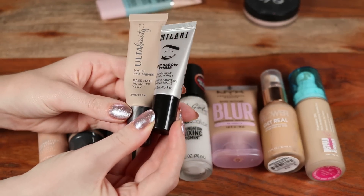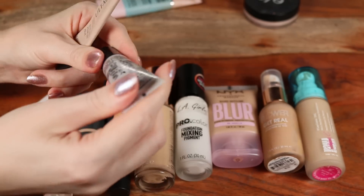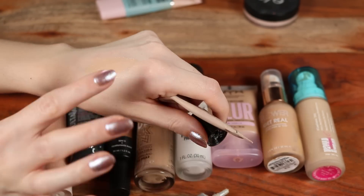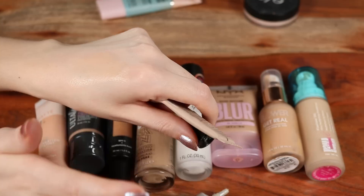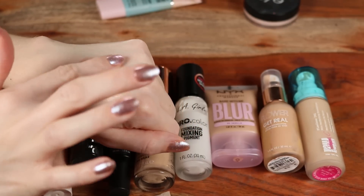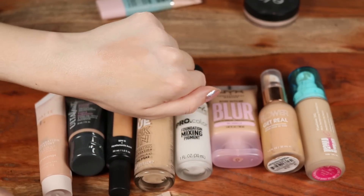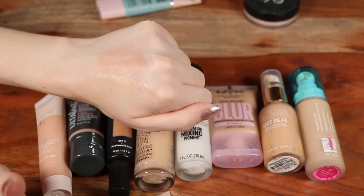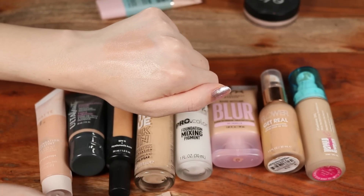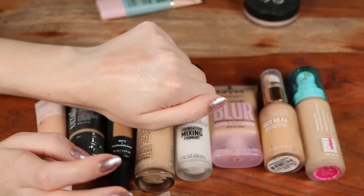Two eyeshadow primers: the Milani eyeshadow primer and the Ulta Beauty Matte Eyeshadow Primer. The Milani one is very similar to Urban Decay Primer Potion — it applies with a slight tint but blends out pretty sheer. The Ulta one has a lot more pigment, so it makes a better base for applying lots of color and cancels out veins on the eyes. Both are equally effective for gripping shadows, but the Milani is more hydrating while the Ulta is more matte.